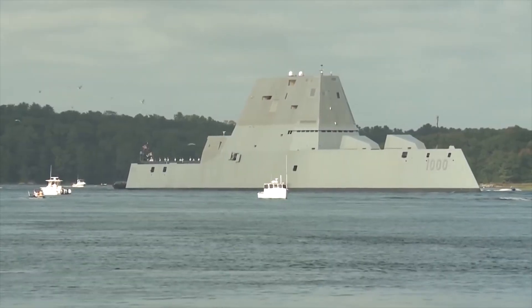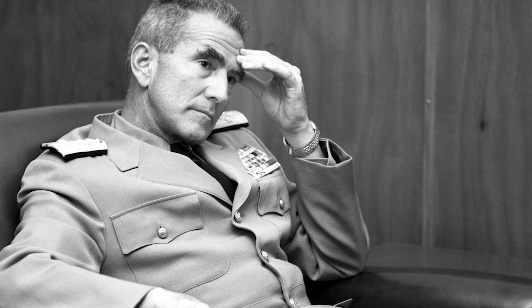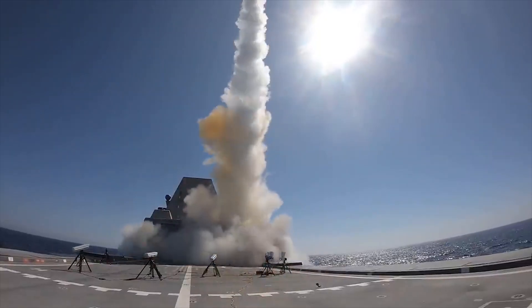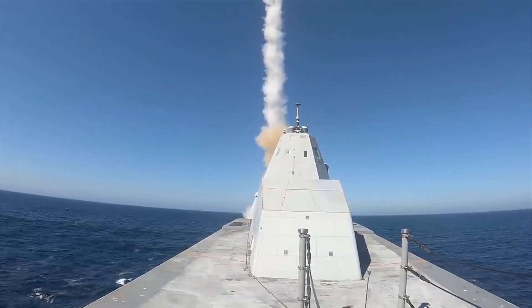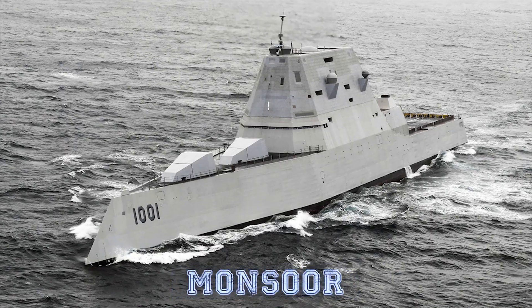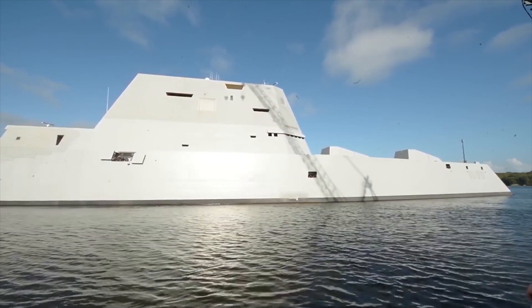The USS Zumwalt was named after Admiral Elmo Zumwalt, who was the youngest chief of naval operations in US history. The ship is a guided missile destroyer, which means it was designed to provide anti-aircraft support to the US Navy's fleet. There are three Zumwalt-class battleships: Zumwalt, Monsoor, and Johnson, and their origins come from the early 1990s.